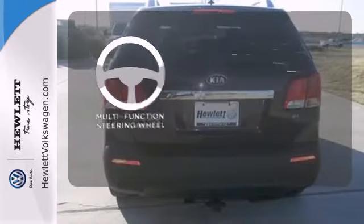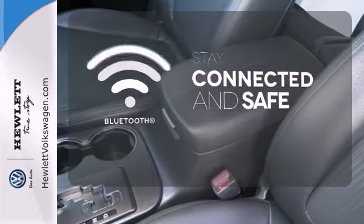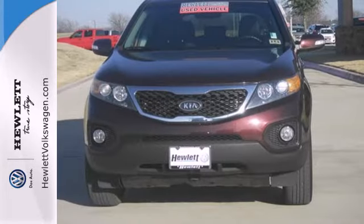A multifunction steering wheel makes multitasking a touch easier. Bluetooth wireless technology keeps you in command and in touch. The family-friendly Sorento offers class-leading technology without breaking the bank. You've got to drive it to believe it.